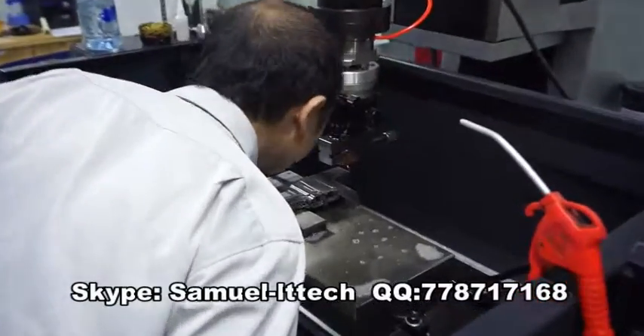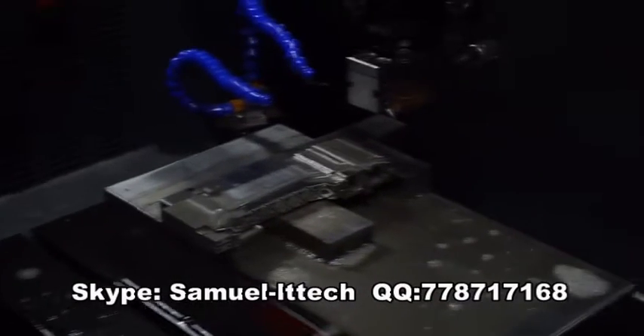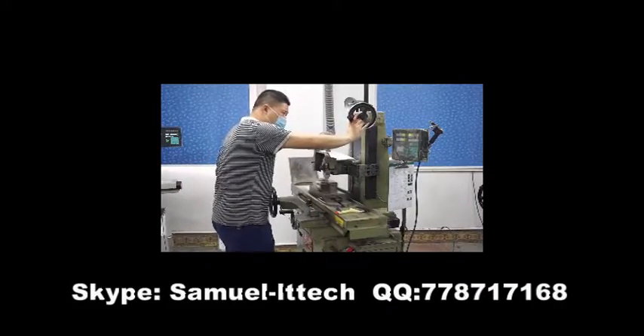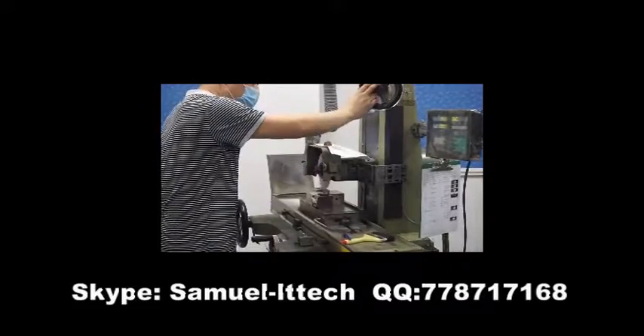Our plastic mold factory was founded in 2003. As an ISO 9001:2008 certified mold maker, our experienced designers, engineers and workers are passionate, professional and committed team players in the plastics industry.